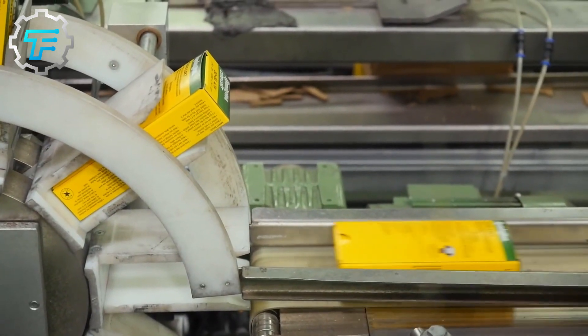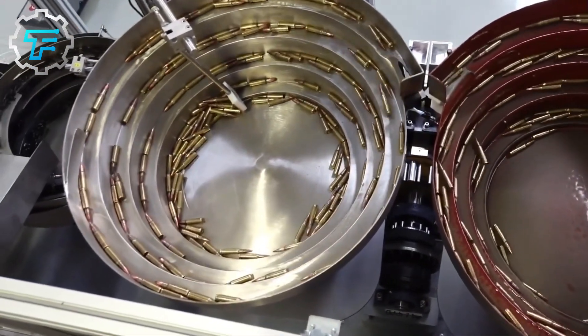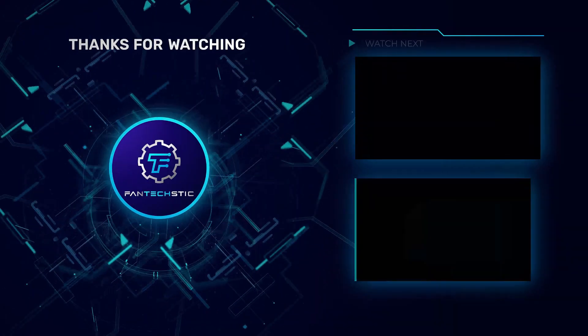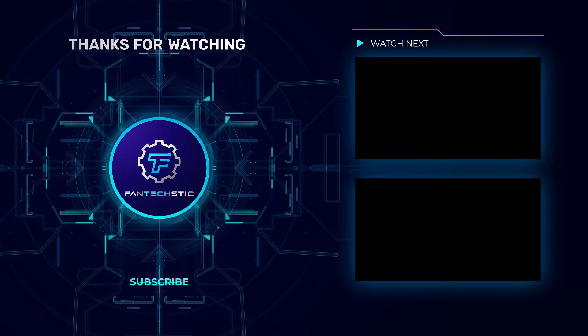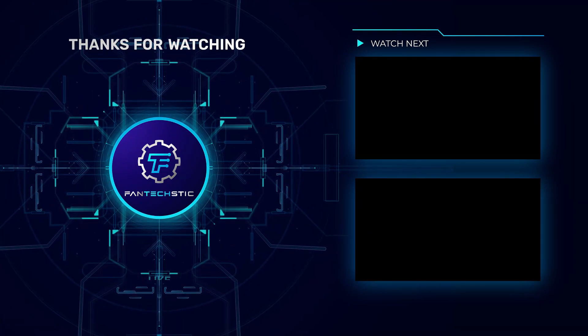What do you think about bullet production? Leave your answer in the comments section below, and don't forget to hit the like button and subscribe for new videos.